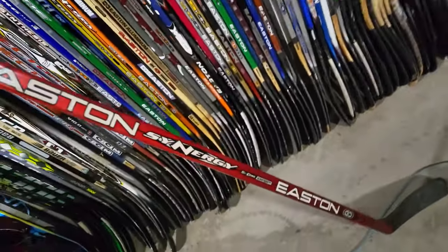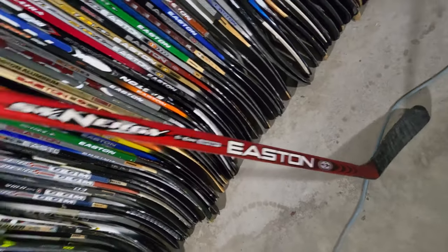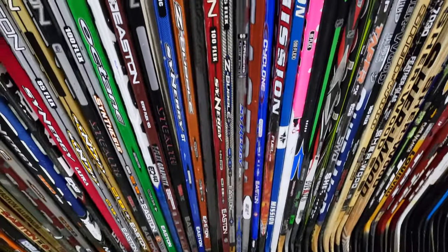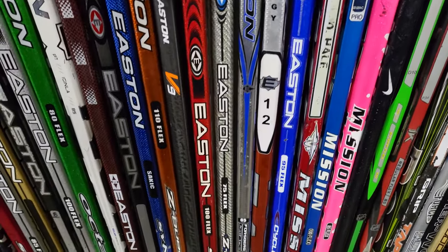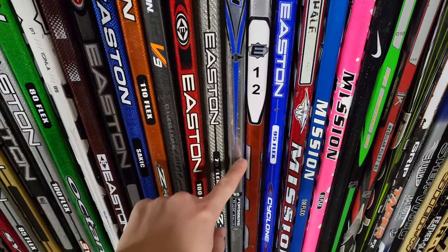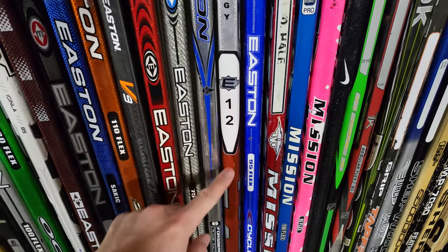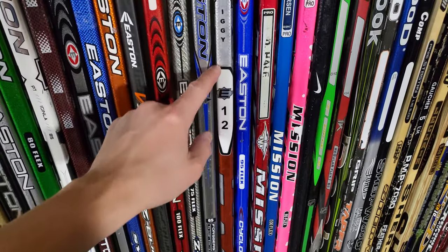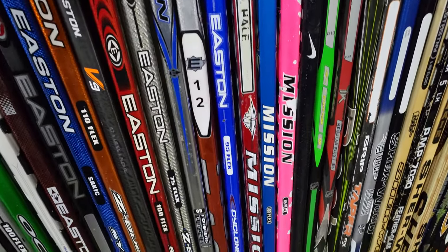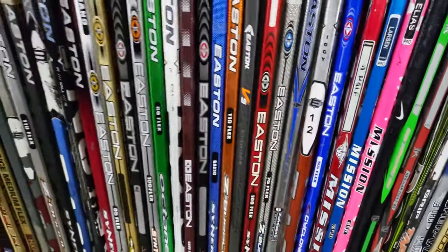Recently got this bad boy off Kijiji — this red Synergy Psycore Grip. So wicked — a little cracked on the blade but still happy to have it, finding those in the wild is awesome. Got a Z Bubble intermediate, also a Synergy Elite intermediate, and then this Iggy game-used SC16 — that's probably one of my prize sticks, it's never going to be used. Got this Cyclone blue Cyclone as well. That's the last of the Easton twigs.